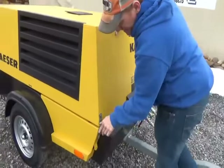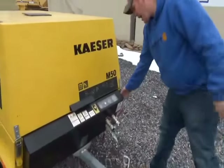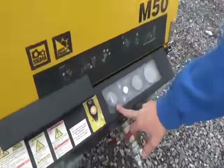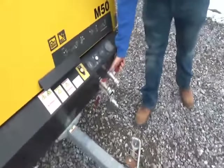It has two nice heavy neutral latches. This side is lockable. You can see the gauges are active. We'll go ahead and let her run here a little bit.